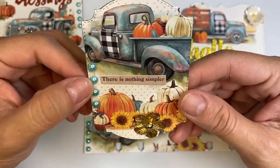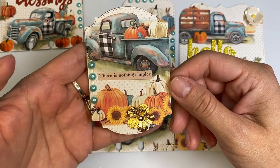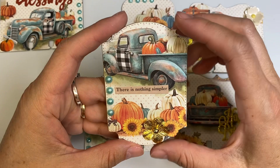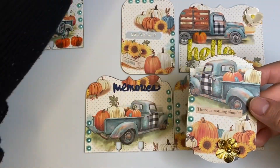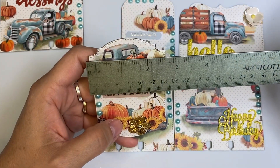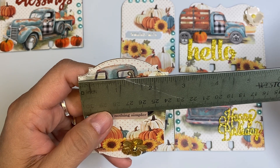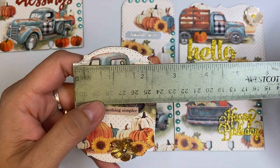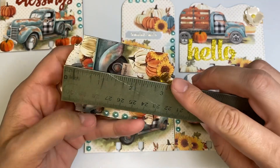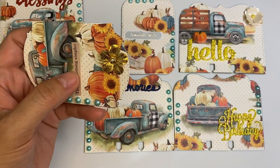I did the same thing with this other ATC I'm going to show you now. This one is a different shape — it's one of those nesting dies from BB Craft that I got about two years ago for a collaboration. It's the perfect size — let me show you with a ruler. It's two and a half inches wide — zero here, two and a half here — and three and a half inches tall, so it's the standard ATC size.